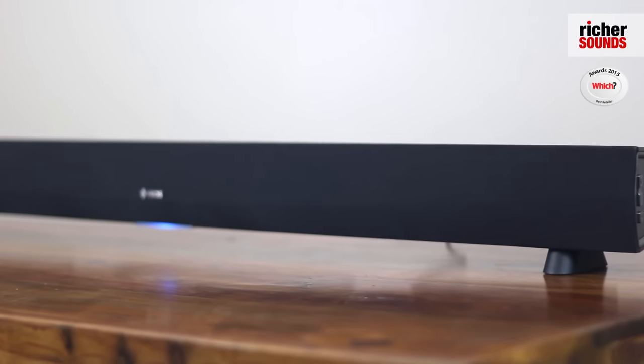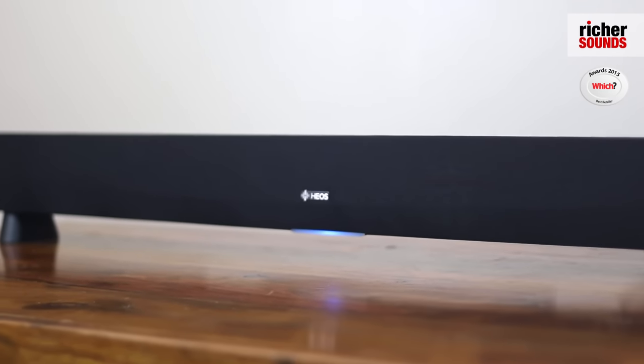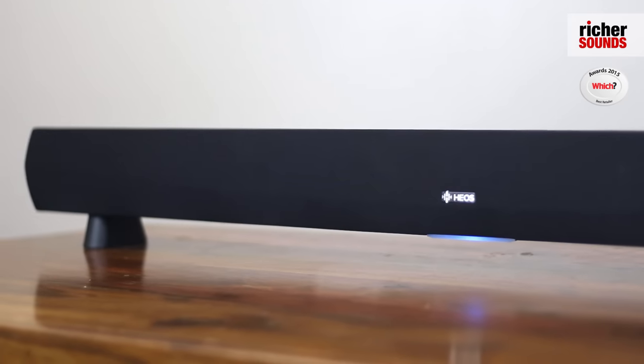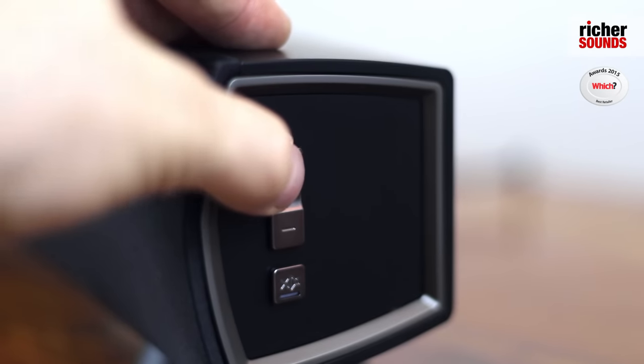This unit has stereo soft dome tweeters which produce a smooth but detailed top end, and Kevlar cone woofers, all powered by a four-channel class D amplifier, which is incredibly efficient but also retains a great deal of control and detail. All this comes together with Denon's virtual surround sound to give you that immersive sound without the need of rear speakers.